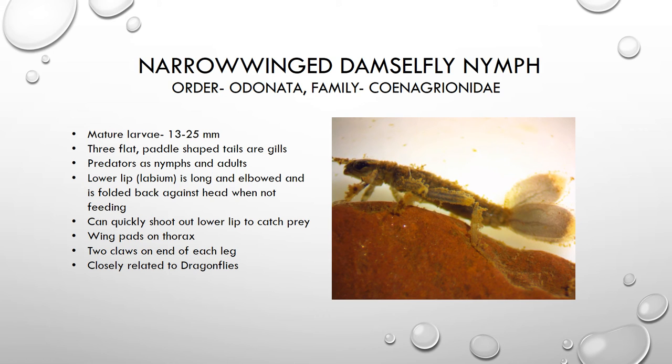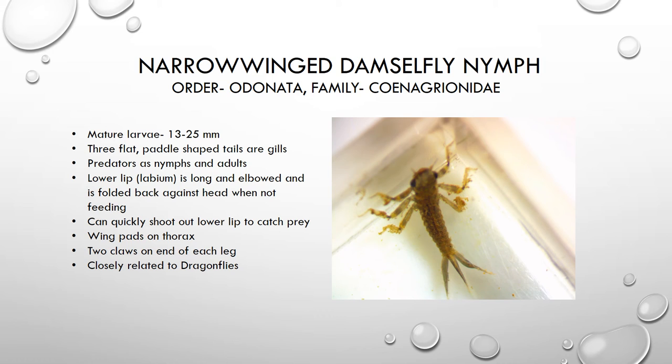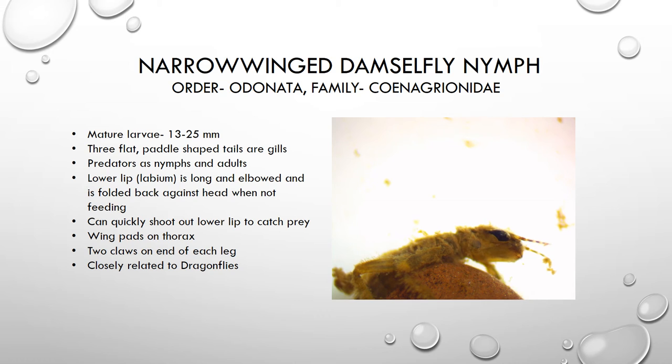The first group 2 organism we're looking at is a damselfly nymph — specifically what's called a narrow-winged damselfly. These guys are very closely related to dragonflies. The larvae has three paddle- or leaf-shaped tails, which are actually the organism's gills, so it obtains oxygen through those tails.